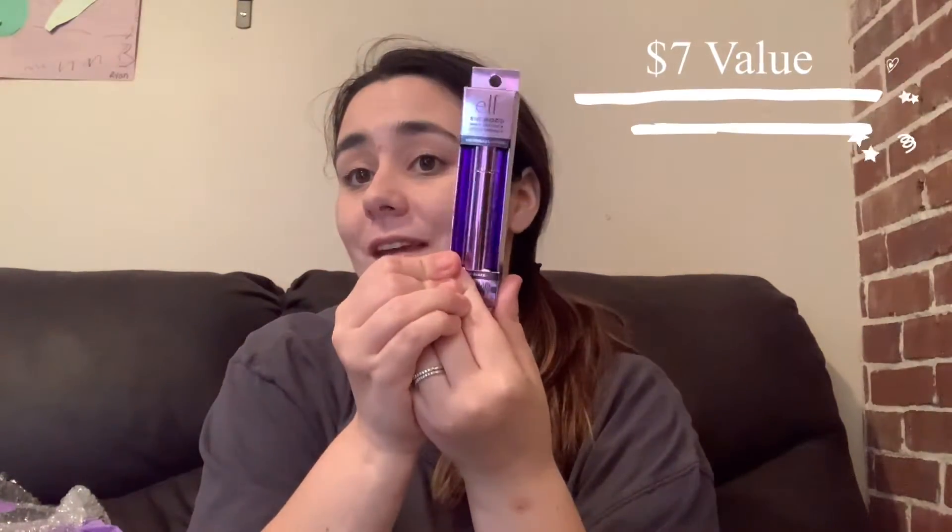The next is the E.L.F. Big Mood Mega Volume Lifting Mascara — so that's very cool. And also a Sigma Renew lip oil. I believe this has a color to it as well.